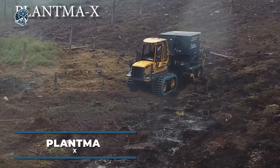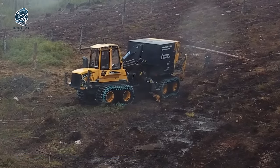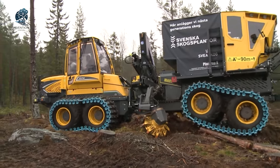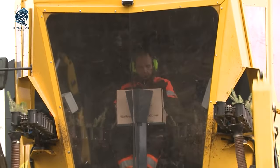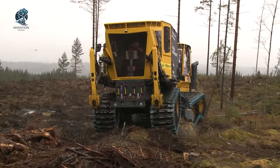Dive into the dynamic world of PlantMayX. Watch as it seamlessly transitions between ground preparation and planting seedlings in a rhythmic dance. Beyond its soil-tilling prowess, PlantMayX boasts a myriad of features, making it a Swiss army knife for farmers and landscapers alike, offering a multifaceted approach to agricultural and landscaping challenges.